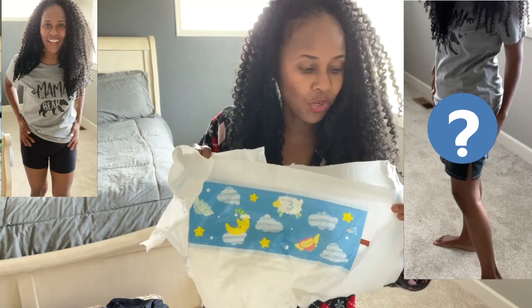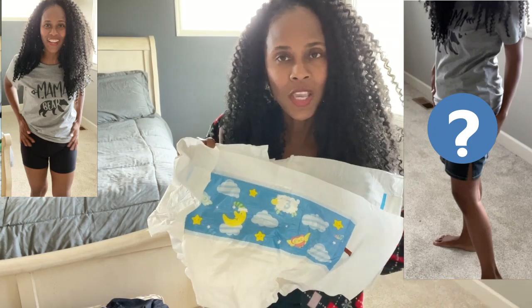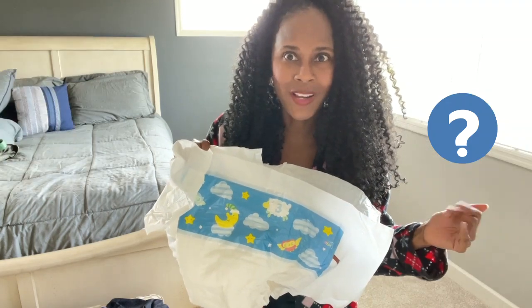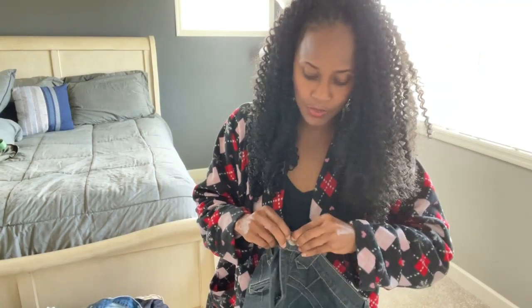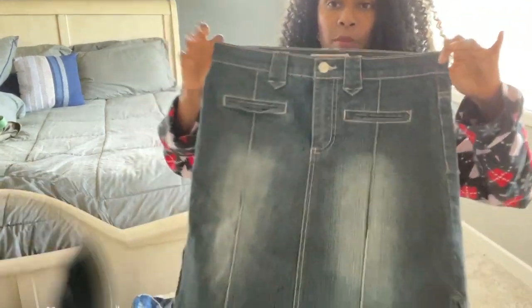I just want to give you options so you know that yeah, you can wear a big bulky diaper and you can wear a short denim skirt. Let me go ahead and show you the two skirts — they're both pretty loose-fitting denim skirts.